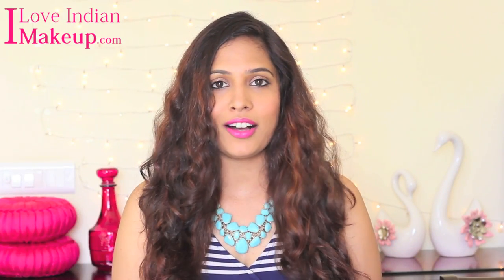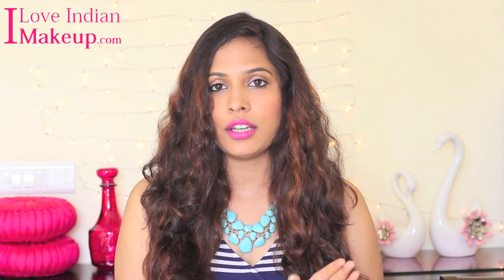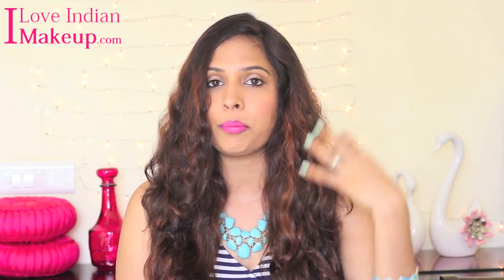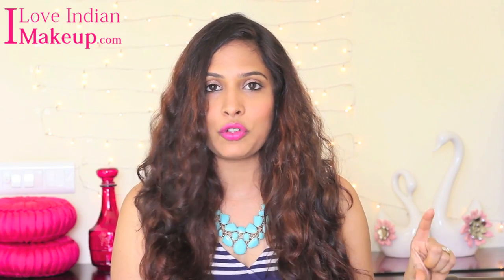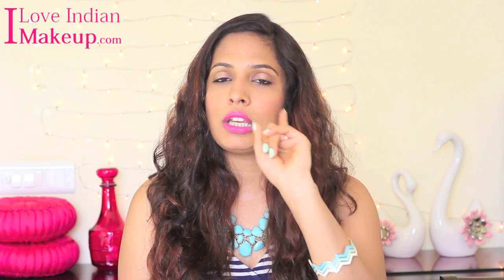Let's talk about facial hair first. To make this video easier for you dolls, I am going to divide it into two different sections and the first section is eyebrows. I have already uploaded a video on how I shape my eyebrows, so I am going to link that video here as well as in the description box for those who are watching on mobile.